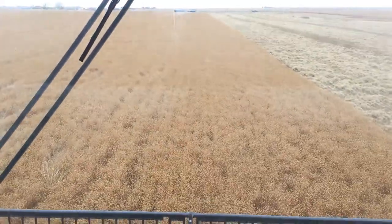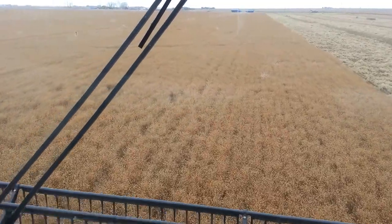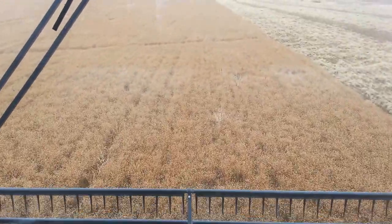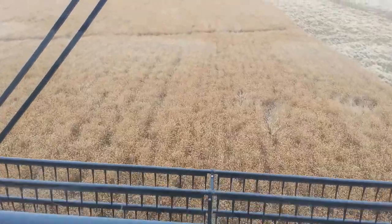Hey everybody, Patrick Fabian with you again on a virtual crop tour Fall edition. We're taking a look at the variety of flax called CDC Glass. This variety is unbelievable.